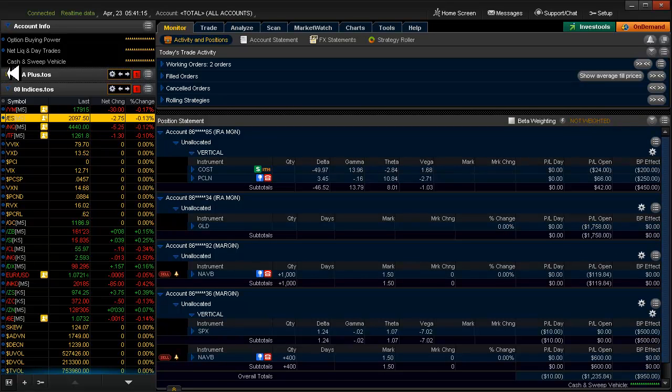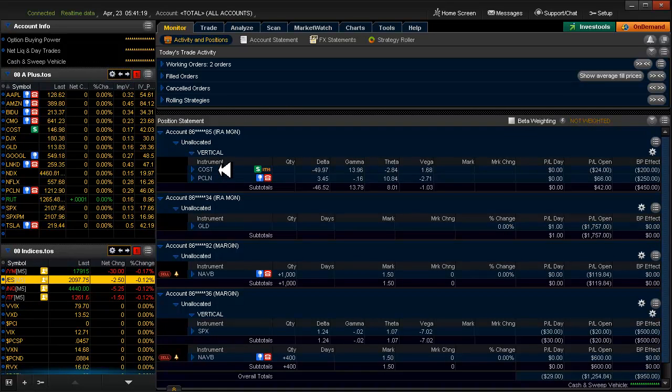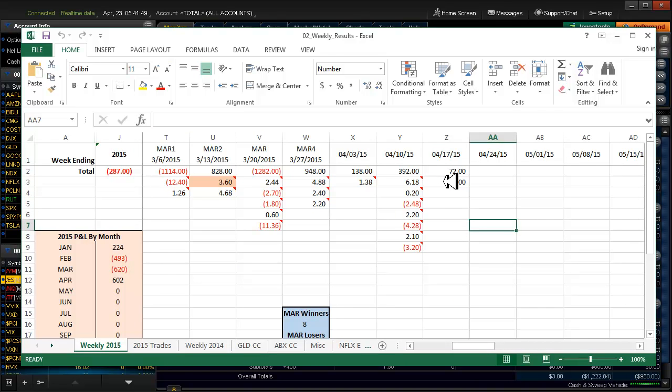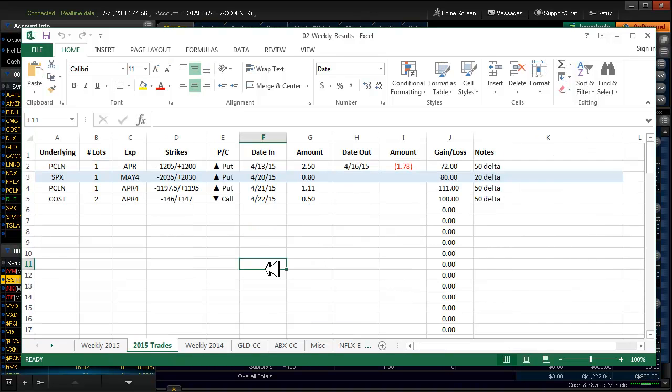Let's go over to the monitor tab. Yesterday I entered this Costco trade - I don't know if I entered a little bit early or not. Here it is in the spreadsheet - the short's at 146. I also added a notes field and a price line trade. Going to the weekly tab, we're almost got our head poked above water for the year after those couple of devastating months. Shouldn't trade when I'm on vacation in Florida.